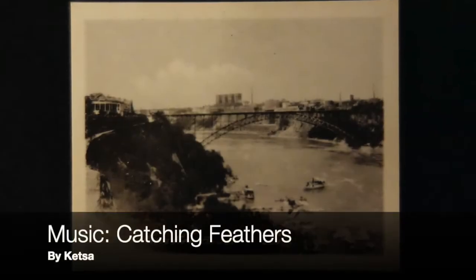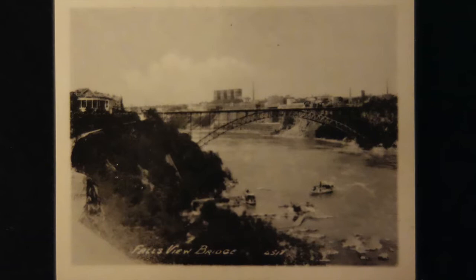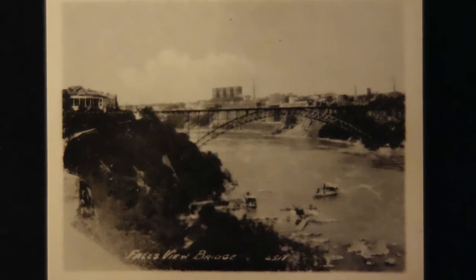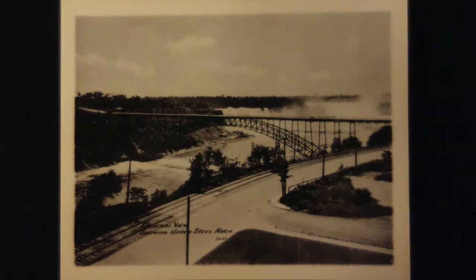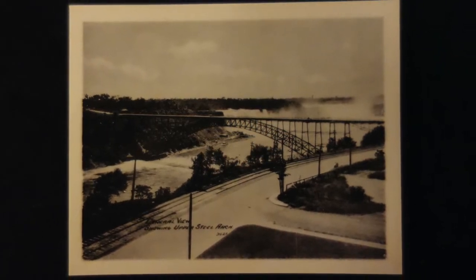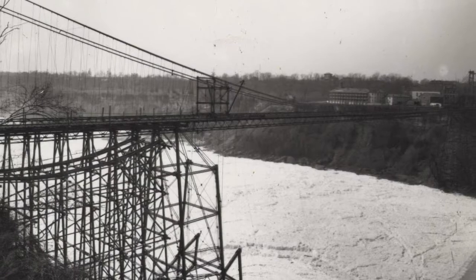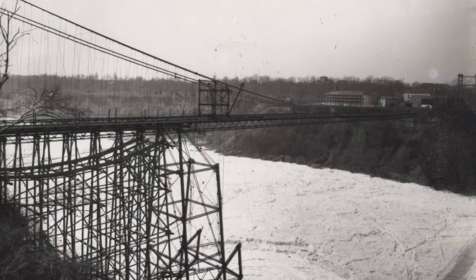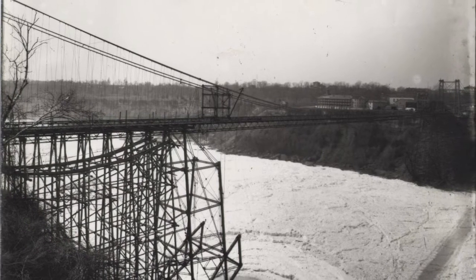A decision to build the Upper Steel Arch Bridge, also known as the Honeymoon Bridge and the Fallsview Bridge, was made in January 1897 by the Niagara Falls and Clifton Suspension Bridge Company. The contract to build the steel structure of the bridge was awarded to Pencoid Bridge Company of Philadelphia in May 1897, but work on the abutments had begun beforehand to avoid further delays.